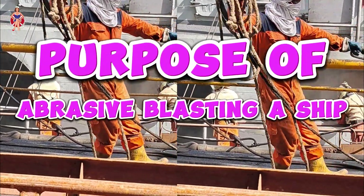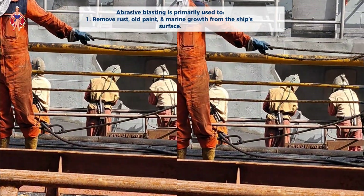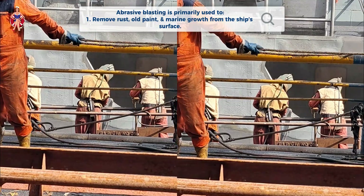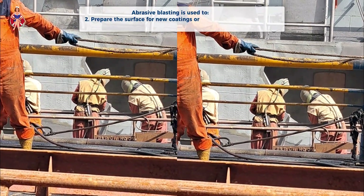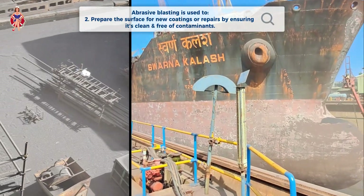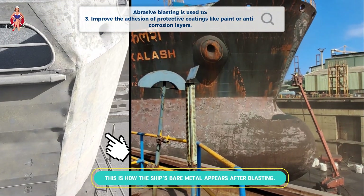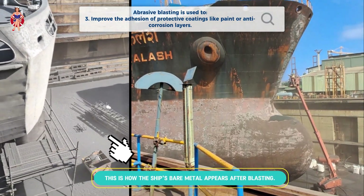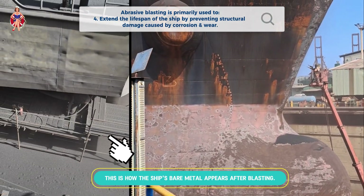Purpose of Abrasive Blasting a Ship. Abrasive blasting is primarily used to remove rust, old paint, and marine growth from the ship's surface. It prepares the surface for new coatings or repairs by ensuring it's clean and free of contaminants, and improves the adhesion of protective coatings like paint or anti-corrosion layers. It also extends the lifespan of the ship by preventing structural damage caused by corrosion and wear.